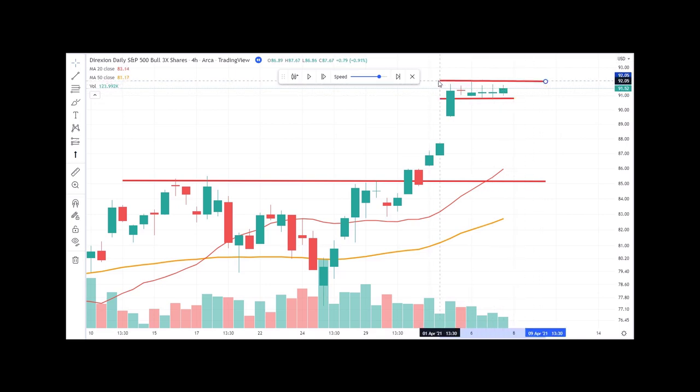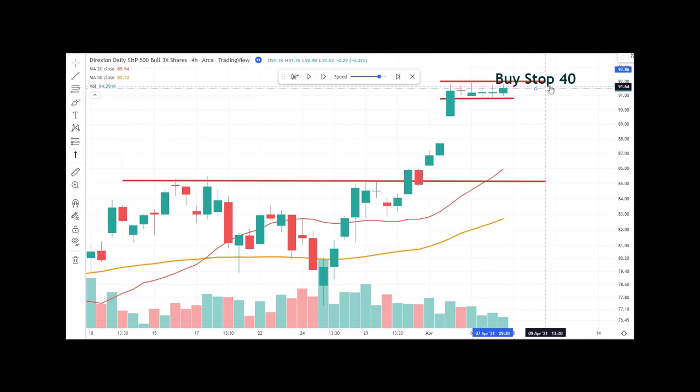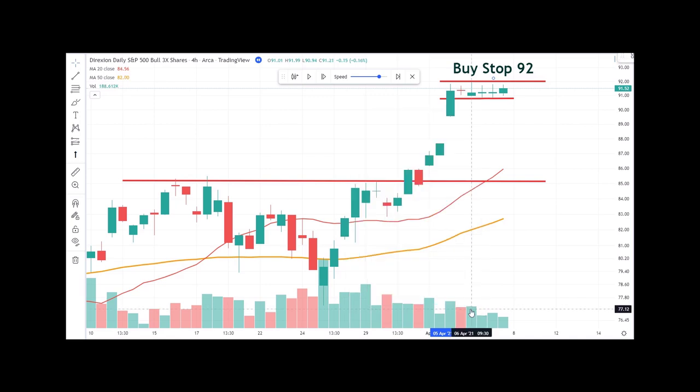Let's call the breakout at $92. We can go out and place our order — a buy stop at $92. You put that order out there and it will just be sitting there waiting. If it doesn't break out and run, we never get into the trade. Using buy stop orders really helps you stay out of trades that never even trigger. Let's see if it triggers.